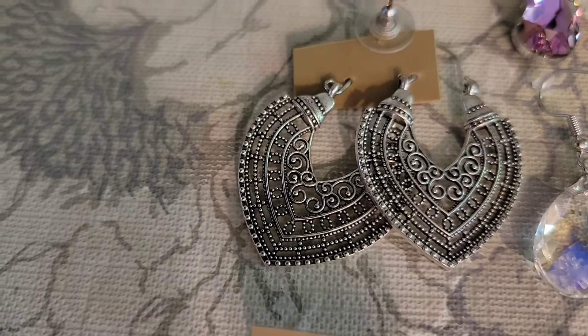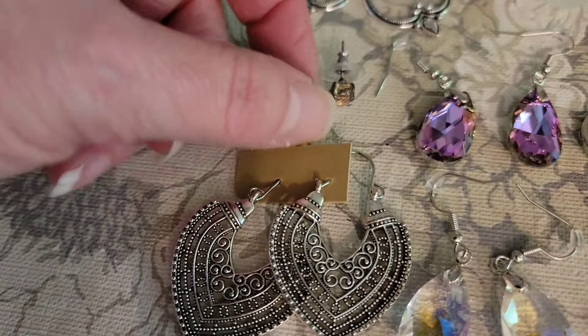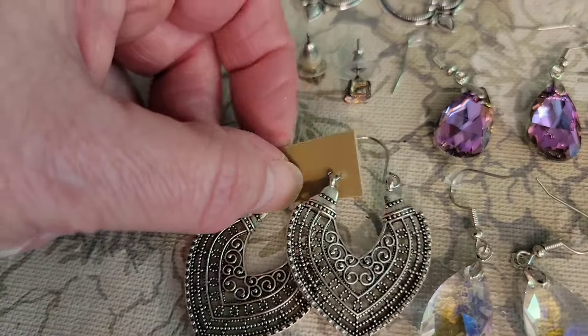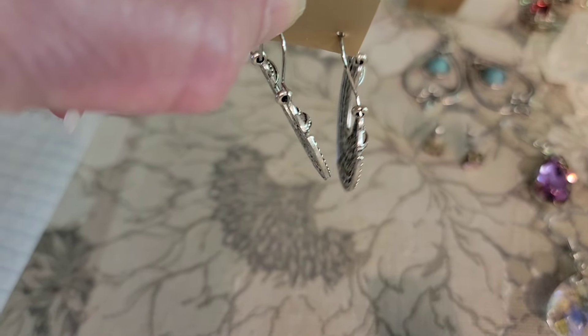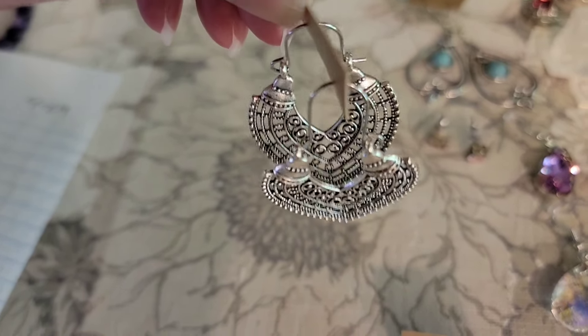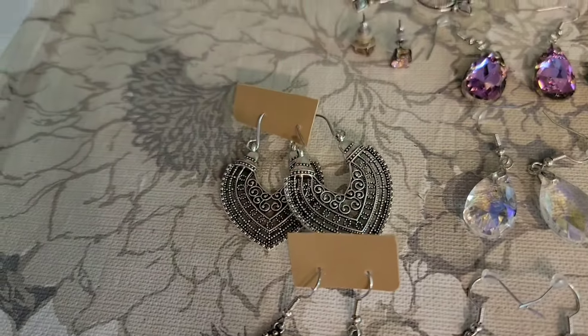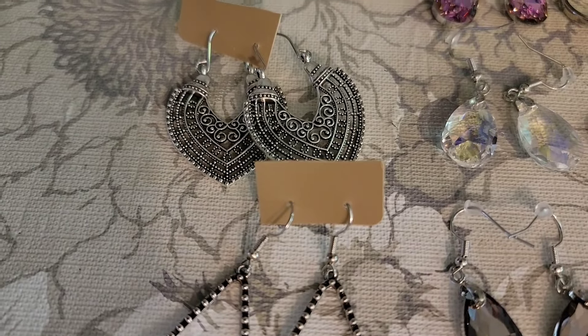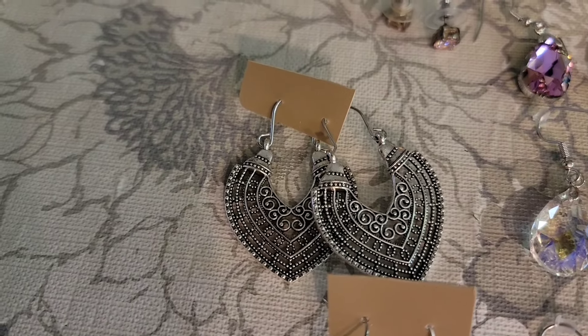These hoop earrings are actually going to be sideways. That's going to sound strange, but when you wear them they're going to be more of a front and back design, and you're going to see the design more on the side of your head than in the front. These are $2, number 10.